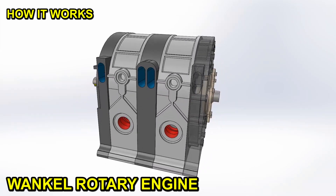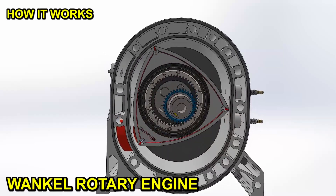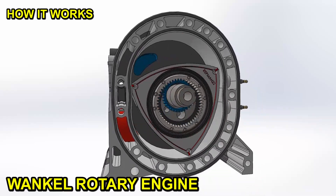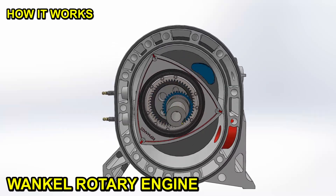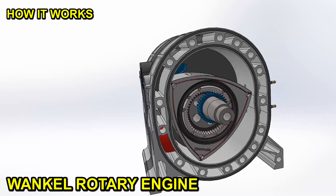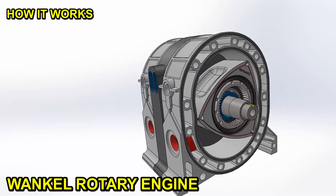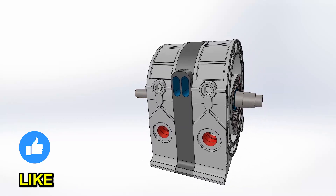The Wankel engine has a striking and unconventional design. Although it is hardly used, it still catches our attention for not having pistons, valves, camshafts, or timing chains. Its low number of parts makes it an extremely small engine, capable of delivering more than 200 horsepower per liter of displacement. But what happened for this engine to fall into disuse? Will we see it again?